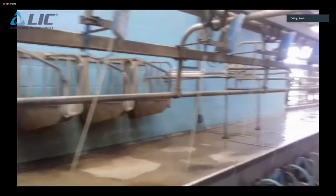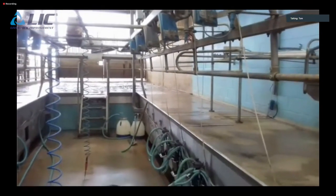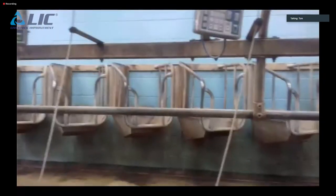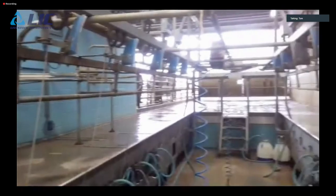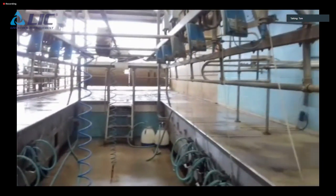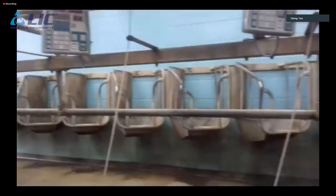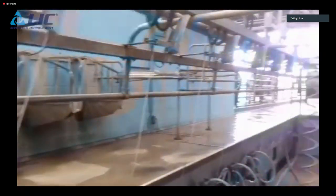The current dairy parlour was installed in 2015 — a 24-24 forward herringbone with capacity to go to 15 units a side, though that's not something they're looking at. They have in-parlour feeders on order, which will be the last major infrastructure change and the next big leap forward.